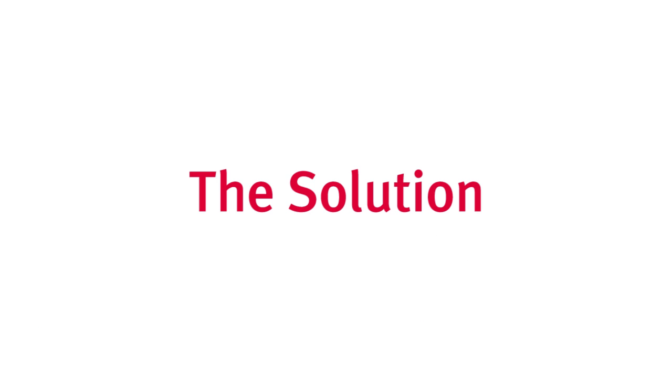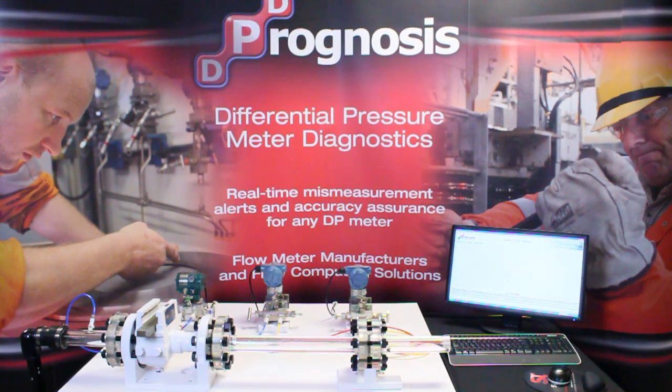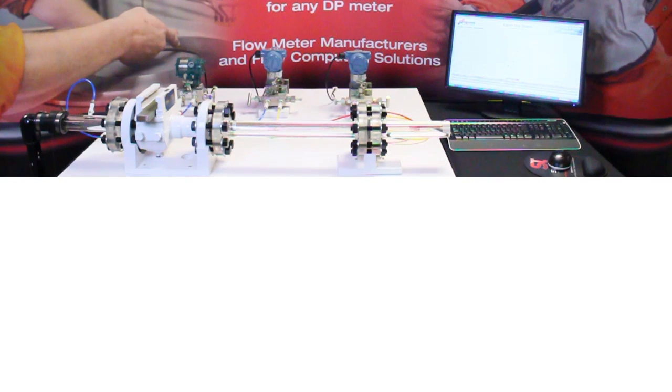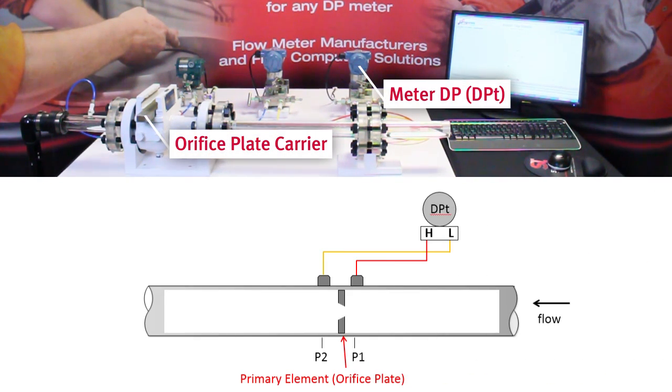Prognosis is a revolutionary system which can vastly reduce maintenance costs as well as ensure meter accuracy. Here we see a real orifice meter run set up to demonstrate the Prognosis system. The essential components to any DP meter are the primary element causing a drop in fluid pressure, and a DP transmitter measuring that drop in pressure, which is used to predict the rate of flow through the meter.